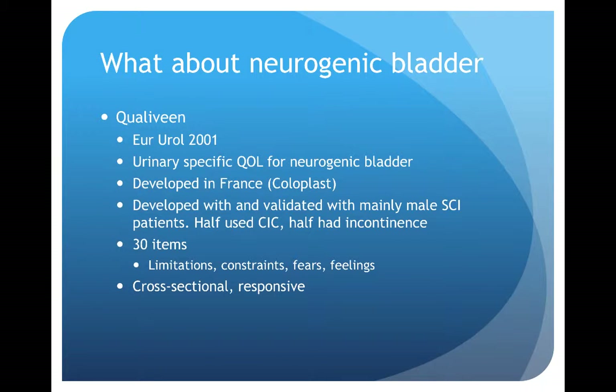Let's apply this to some examples around neurogenic bladder. The Qualivine was developed almost 15 years ago, originally published in European Urology in 2001. This quality of life measure was designed as a urinary-specific quality of life measure for neurogenic bladder, originally developed in France and validated mainly with male spinal cord injured patients. It includes 30 items spread across four domains: limitations, constraints, fears, and feelings. It was designed to be cross-sectional and responsive.